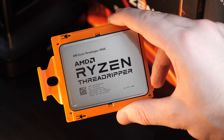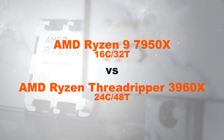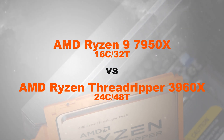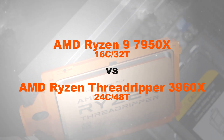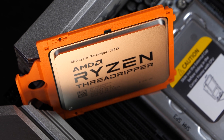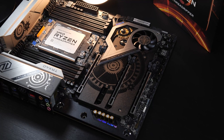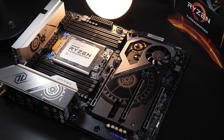In today's comparison: the Ryzen 9 7950X with 16 cores and the Ryzen Threadripper 3960X sporting 24 cores — truly an interesting battle. Mind you, this is probably only relevant for content creators or users that use their CPUs productively and even make a living that way.